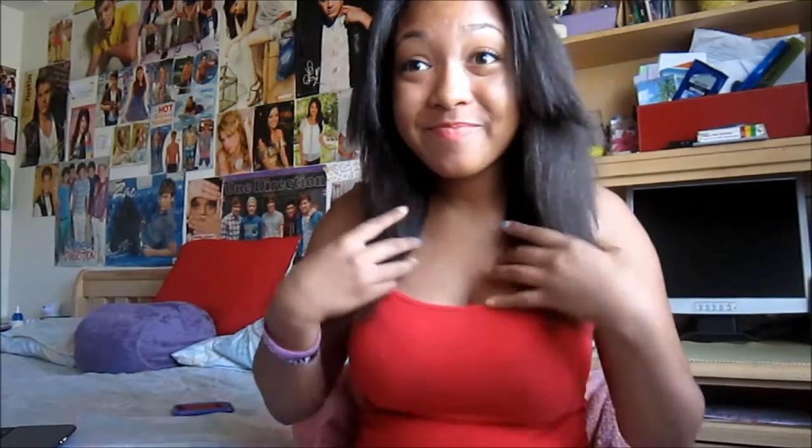Hey everybody, so the video is here and as you can see my hair is different. This is the video where I tell you the review of the shampoo and conditioner I've been using for the past three months. Let's just jump right into it because I don't want this video to be super long.